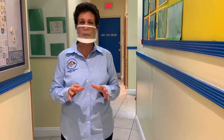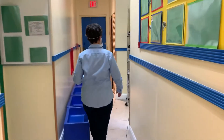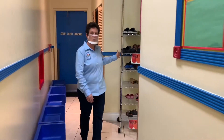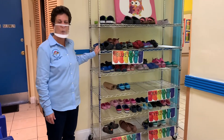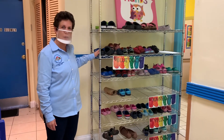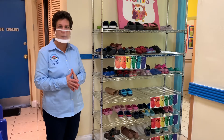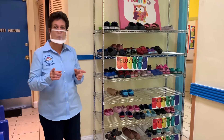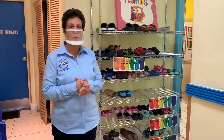We are also asking that all children bring a pair of Crocs that will be left at school for the playground. Those Crocs will be put on a cart outside the playground door. When students go to the playground, they will put on their Crocs and upon leaving the playground, they'll put their Crocs back on the stand. After every classroom attends the playground, we have staff sanitizing all playground facilities.